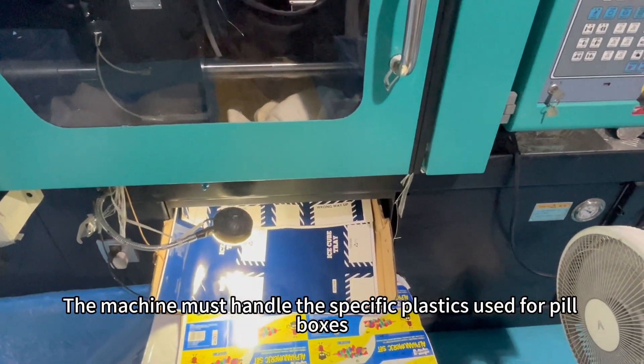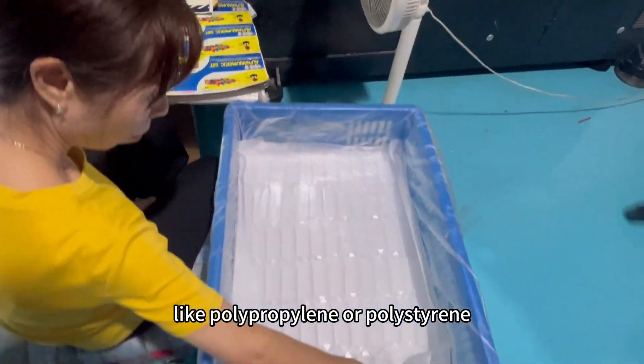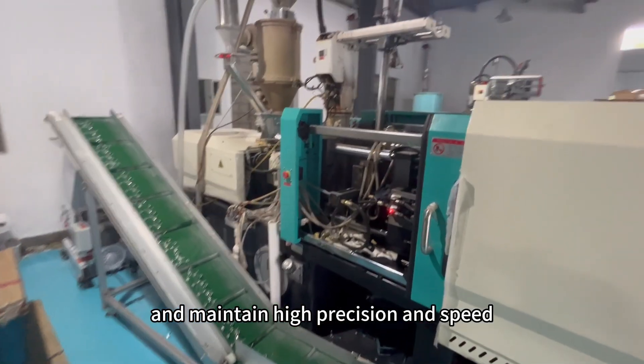The machine must handle the specific plastics used for pillboxes, like polypropylene or polystyrene, and maintain high precision and speed.